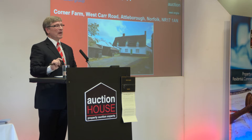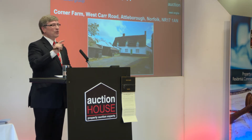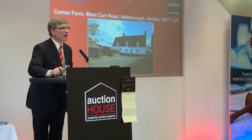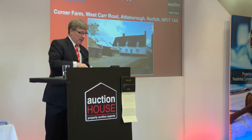At £293,000, I'm going to call it. At £293,000, first. At £293,000, second. £293,000, third and final time. Congratulations. Well done, sir. Good sale.